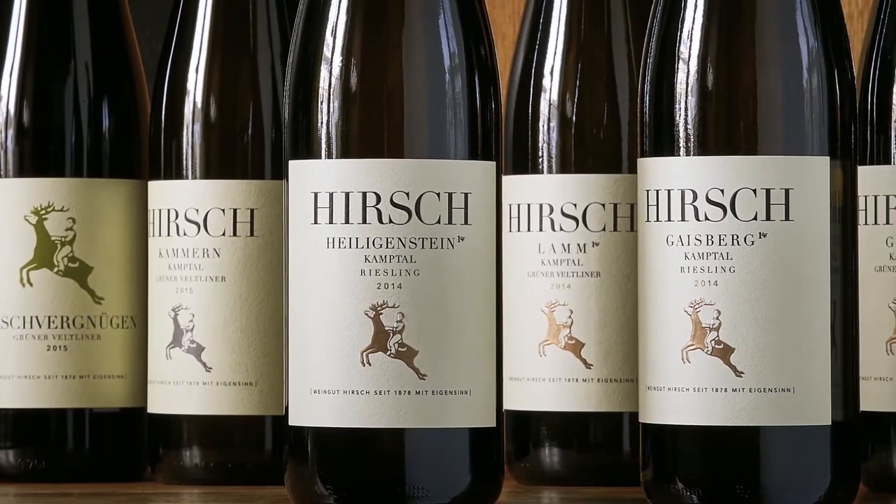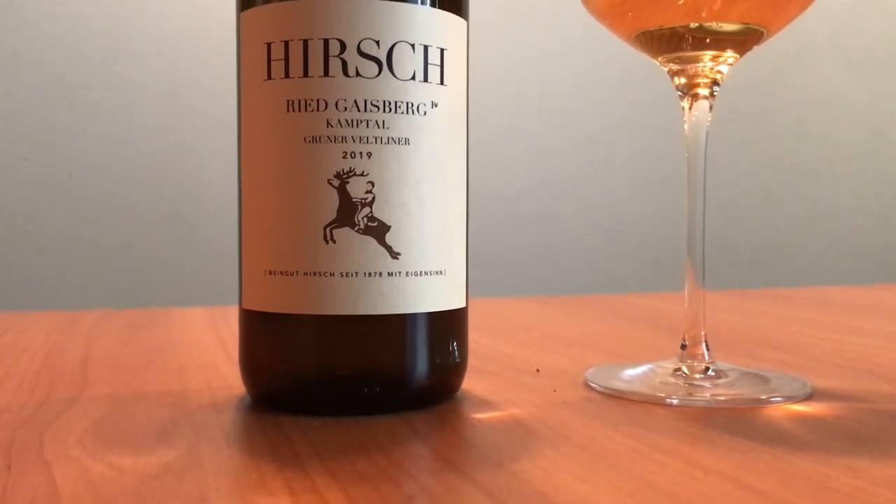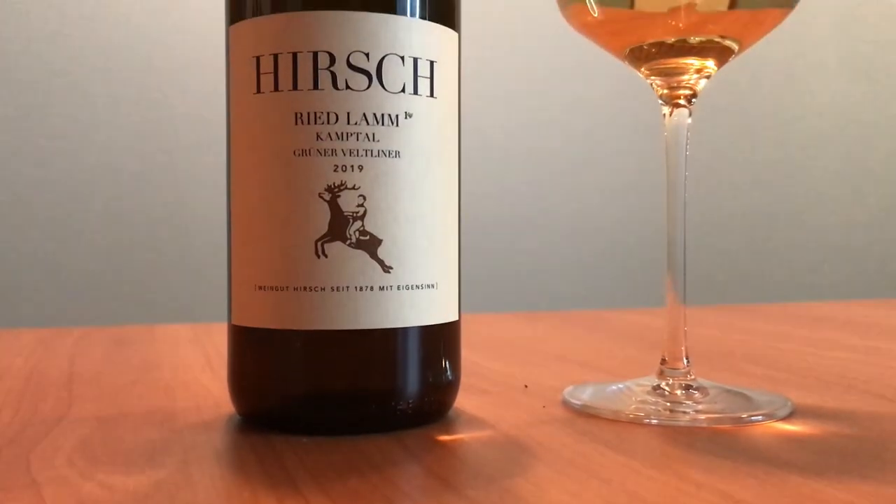Some sites such as Renner, Gaisberg, Lamm, and Heiligenstein are the best plots to grow grapes in the Kamptal region. After this short introduction, I would like to present the stars of the night: on one side, Ried Gaisberg Grüner Veltliner 2019, and on the other side, Ried Lamm Grüner Veltliner 2019.